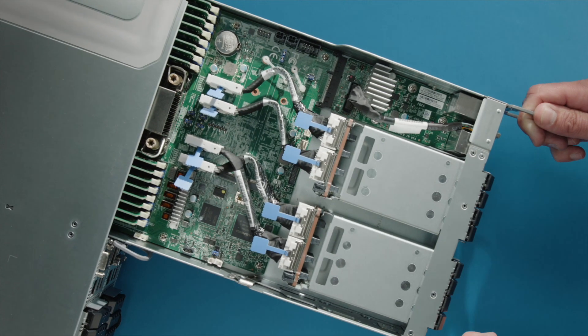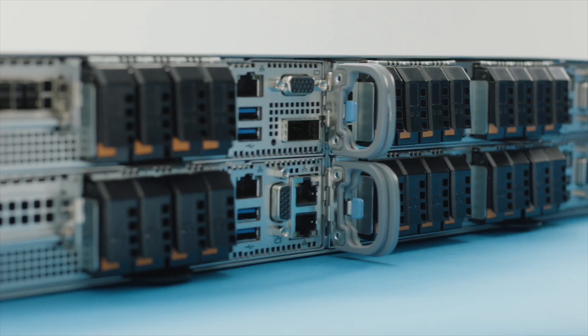Our X14 generation of servers will be based upon the upcoming Intel Xeon 6 processors with eCores, codenamed Sierra Forest. These servers will be optimized for a wide range of cloud workloads and will include our proven platforms such as the Hypers, the Big Twins, Superblades, and Grand Twins, as well as our new Cloud DC with DCMHS, which is based upon the Open Compute project's modular DCMHS architecture for even greater flexibility.